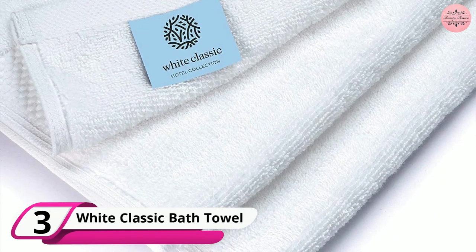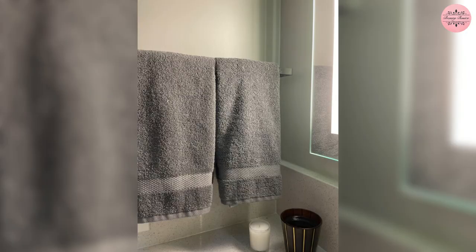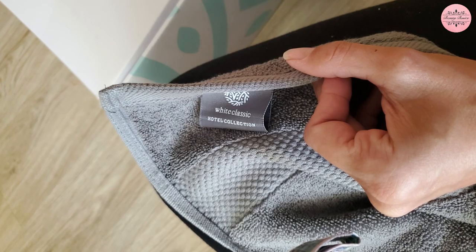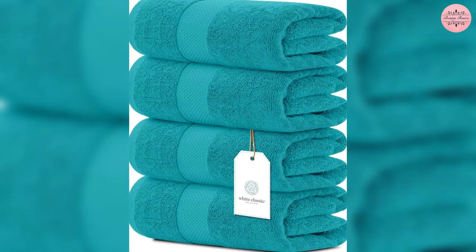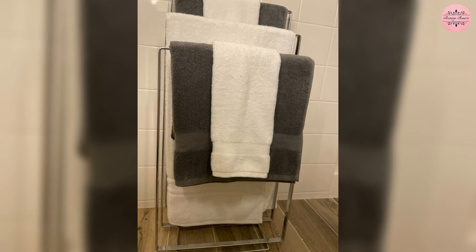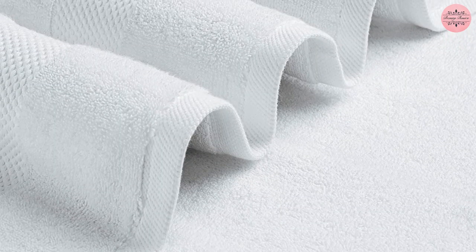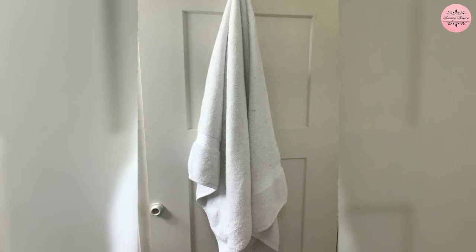At number 3 is the White Classic Luxury Bath Towel. These towels are extremely plush and stylish and are made of 100% combed cotton, similar to those found in high-end resorts. With a weight of 700 GSM, these towels provide ample absorbency and a luxurious feel. They can dry wet hands in 2-3 passes and absorb up to a quarter cup of water without dripping. They're also available in a variety of colors, ranging from neutrals to jewel tones, and the thick accent stripe adds a spa-like feel. So if you want a luxurious bath towel set at a reasonable price that is also Ecotex certified, the White Classic Luxury Bath Towel is the way to go.